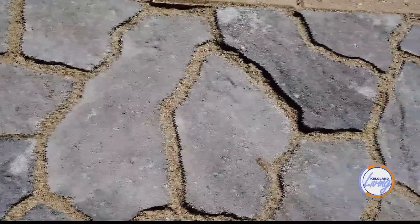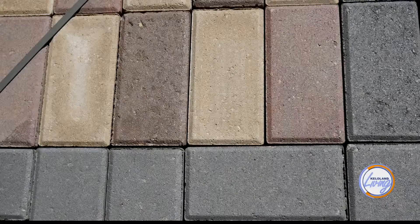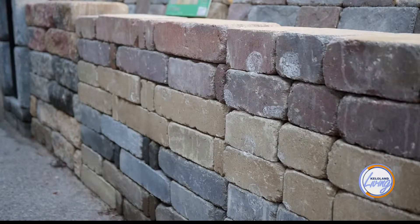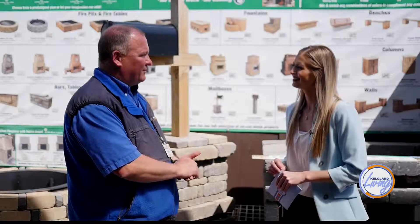A lot of people like the look of pavers because you get different colors. With concrete you're really limited to one color, whatever color you chose. But with paver block, you can mix and match different colors and different designs. So there are a lot of endless opportunities for what you want to do for the landscaping.